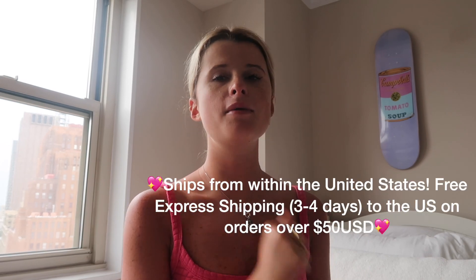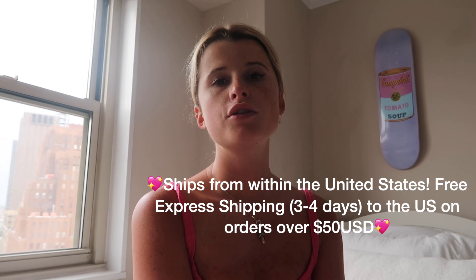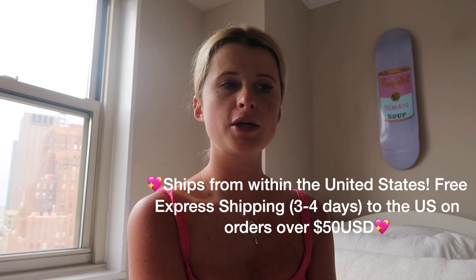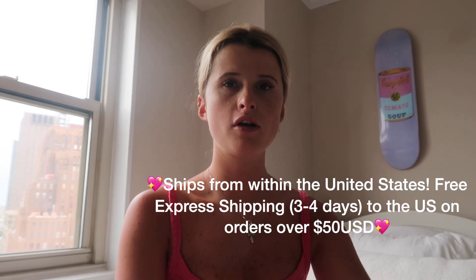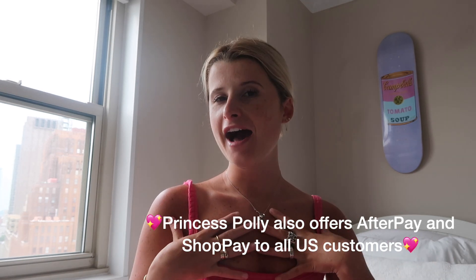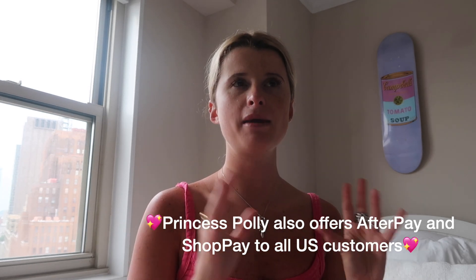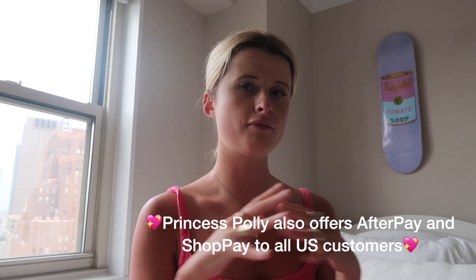Princess Polly also offers free express three to four day shipping within the United States on all orders over $50, so it's very reliable, especially if you need clothes quickly for all your different summer travel plans. Princess Polly also offers ShopPay and AfterPay to all US customers, which is incredible. I love payment plans because you don't have to pay everything up front, so if you're balling on a budget, you can pay over time.